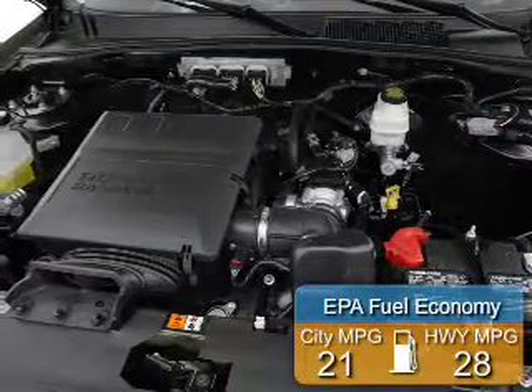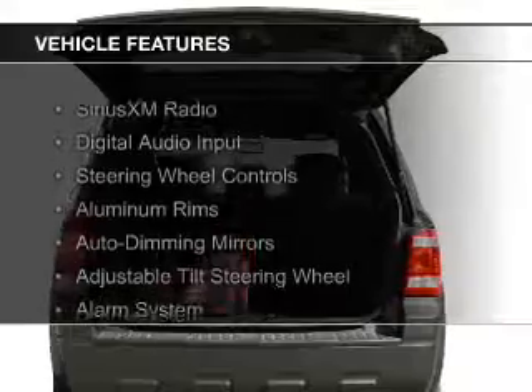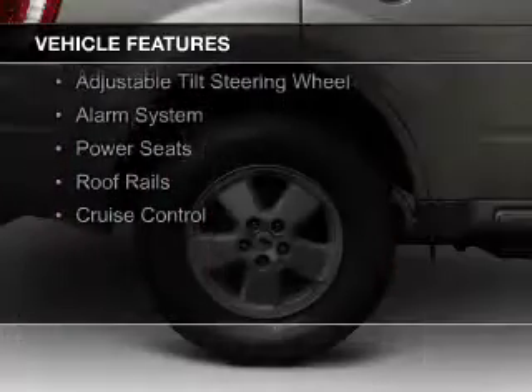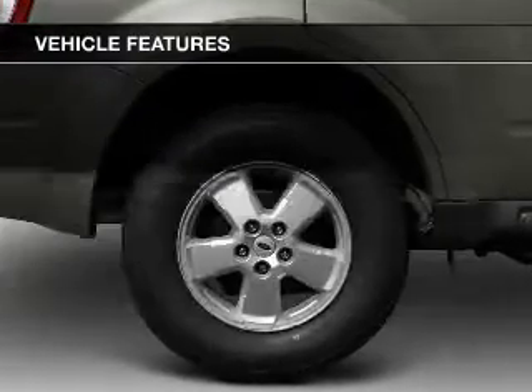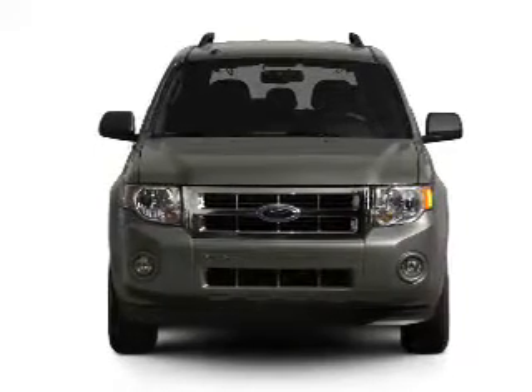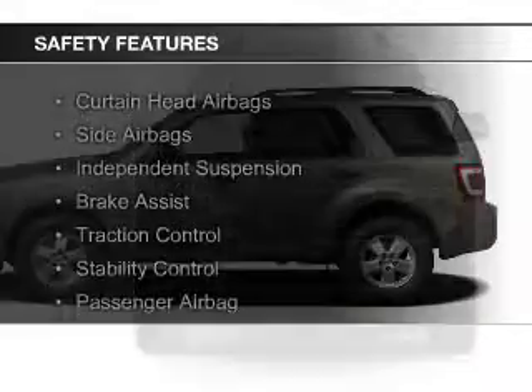Great fuel efficiency saves you money by requiring fewer trips to the gas station. The features include Sirius XM satellite radio, digital audio input, steering wheel controls, aluminum rims, auto dimming mirrors, an adjustable tilt steering wheel, an alarm system, power seats, roof rails, and cruise control.